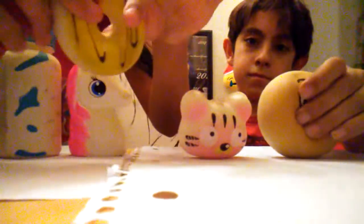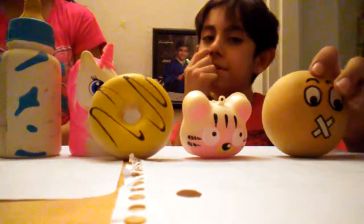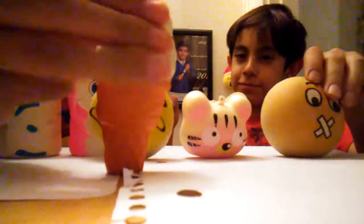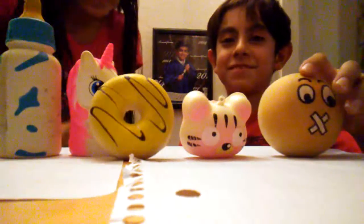I think I'm gonna draw the donut and maybe the ice cream. What are you going to draw? I am also going to draw the ice cream and the donut. Alright, so both of us are doing the same thing — stay tuned!